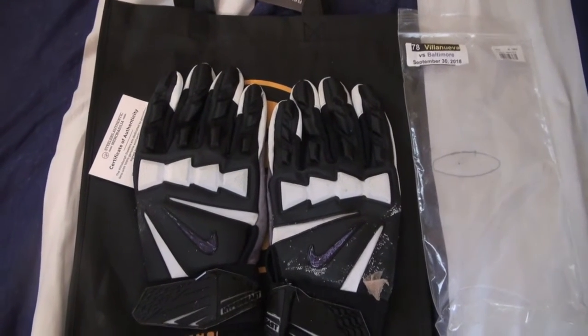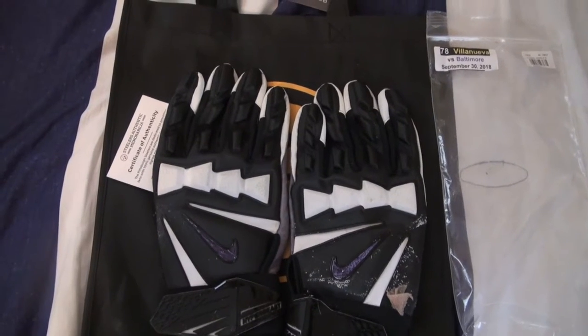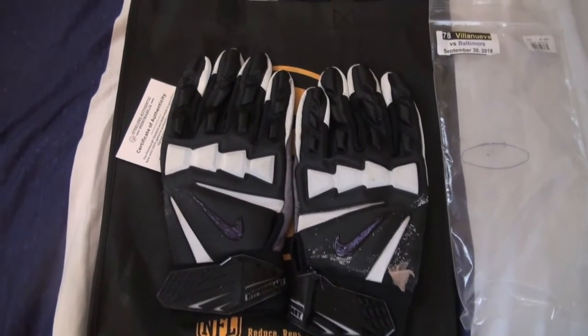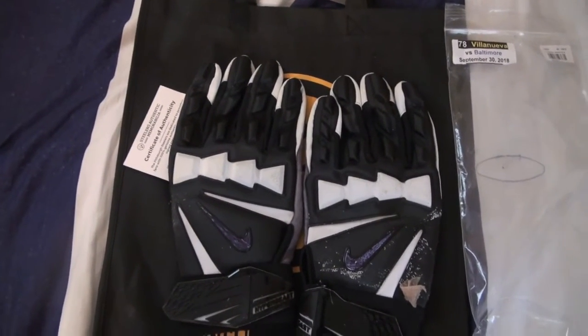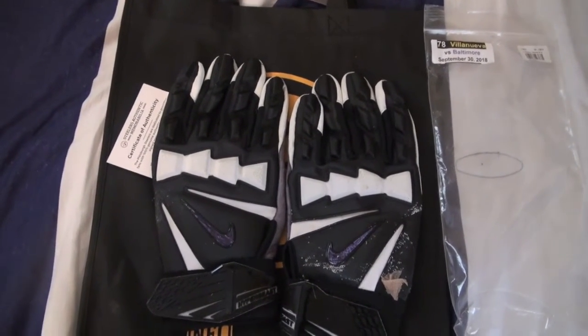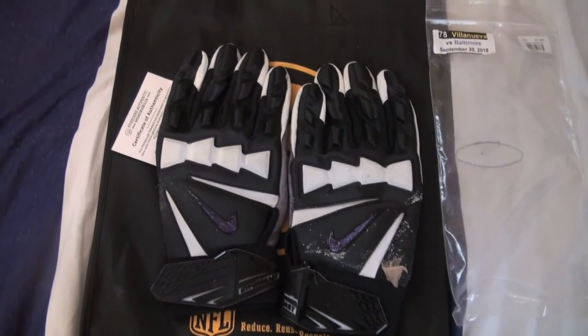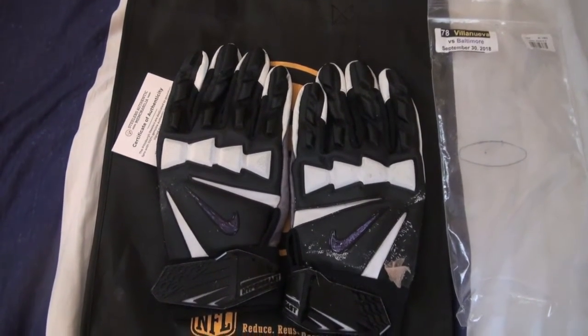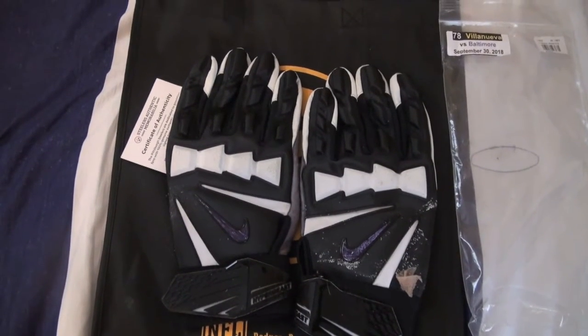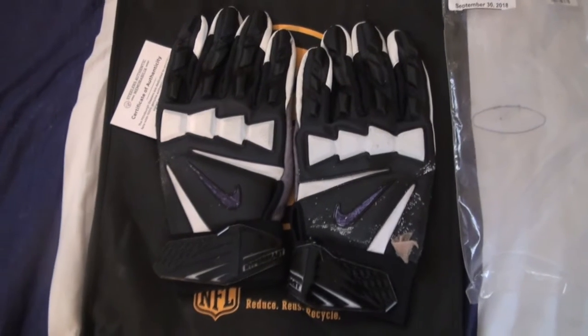It wasn't a bad deal. For game-used gloves, just a little more than I would have liked to pay. He was the only one I really needed — I've got Foster, Gilbert, Pouncey, and now I've got Villanueva. So I've got the front line pretty well covered now. Just going to get most of them inked up and autographed.